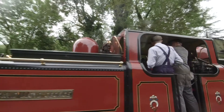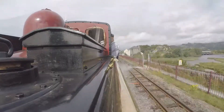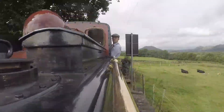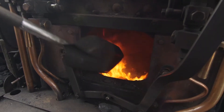The part of the train that does all of the hard work is called the locomotive, and it's up to the driver and the fireman to keep the locomotive running and pulling all of those carriages and passengers! Steam trains run on coal, and the fireman has to shovel lots of it into the firebox to keep the engine running!